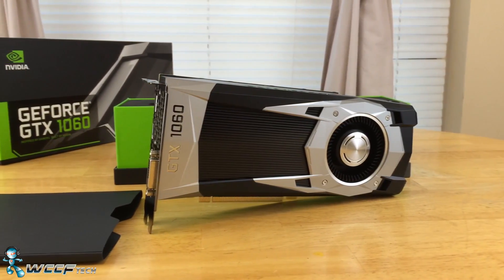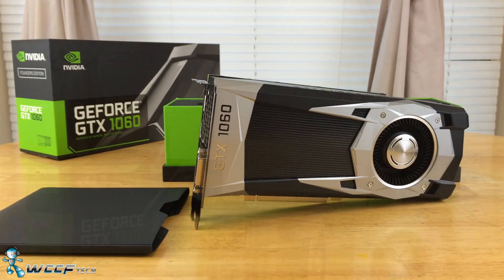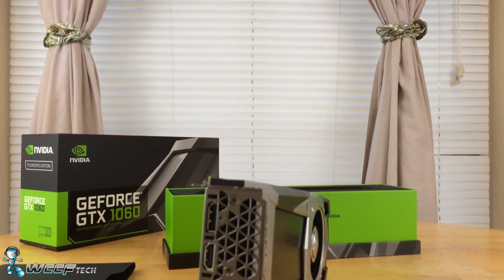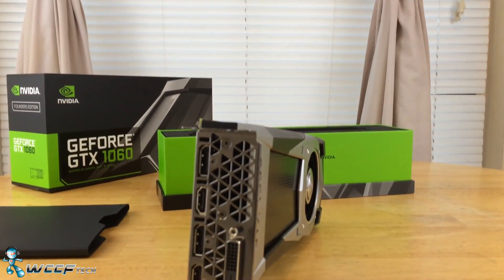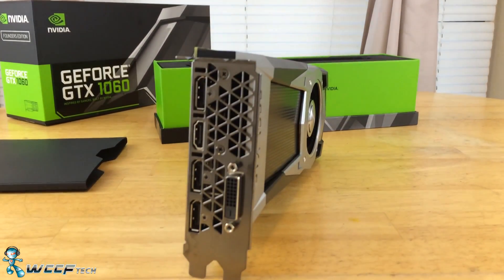We have our GTX 1060 Founders Edition in the house here, and while it does cost $299, it is the reference speeds, which can be found on the $250 to $280 cards that are available, provided you can find them in stock.